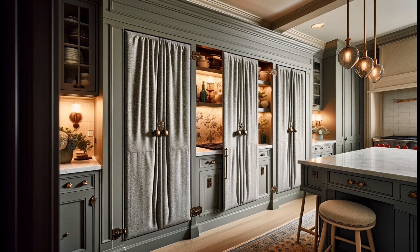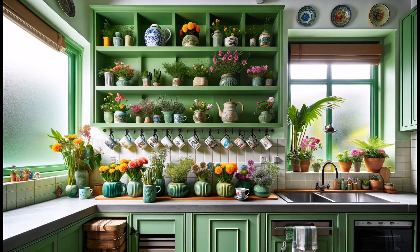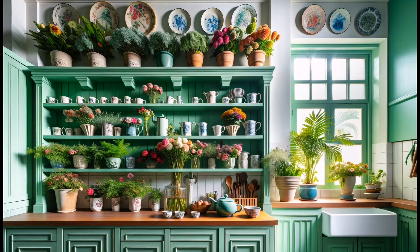Functional and stylish, these cubbies in a kitchen island designed by Nicole Doman are perfect for showcasing books. Accents like a vibrant table lamp and purple planter add an unexpected homey touch to the culinary space.